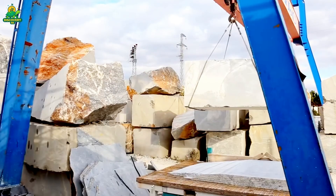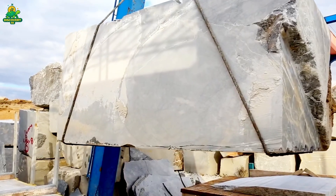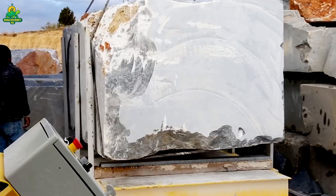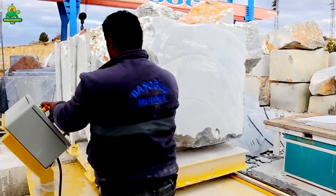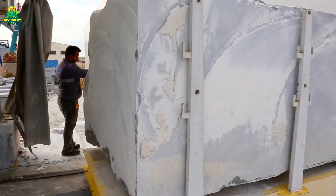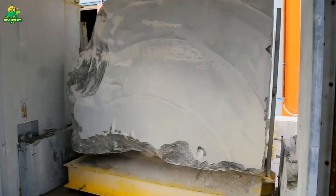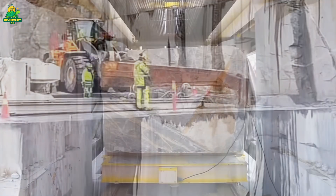Have you ever wondered how nature's hardest rocks are cut, shaped, and transformed into tools, buildings, and even industrial machines? Today, we're taking you inside a super giant cutting rock plant where enormous slabs of basalt are mined, sliced, and crafted into something truly extraordinary — the basalt mill, a tool that has powered grinding, milling, and stonework for centuries.